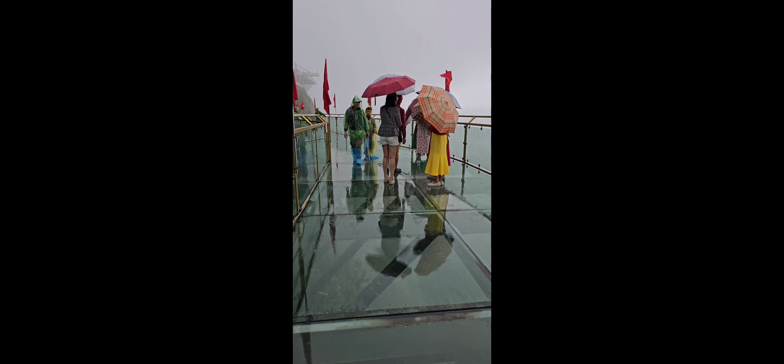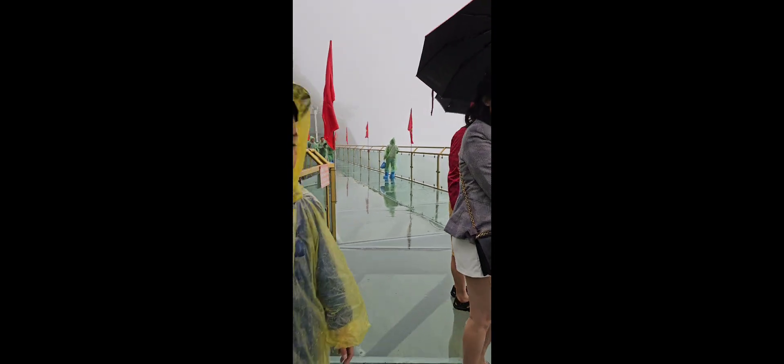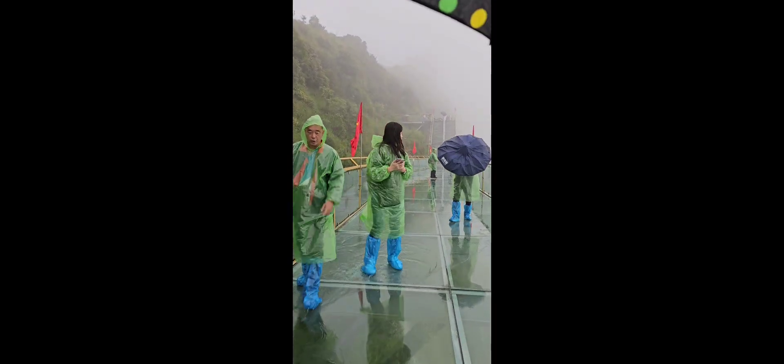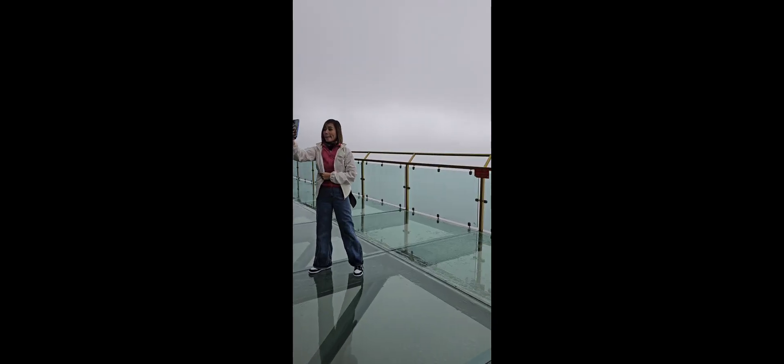Let's begin walking. According to them, it's not scary because they can't feel the excitement due to the fog. You can see the cascading waterfalls. We've reached the next level and it's still very foggy.